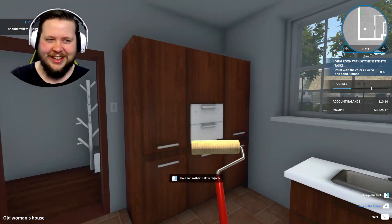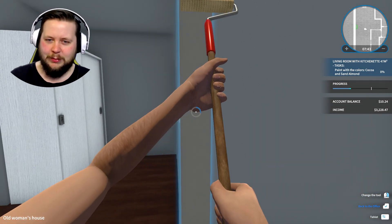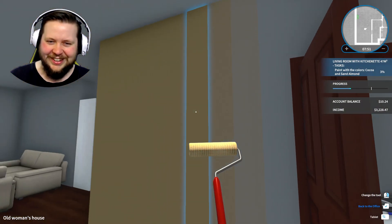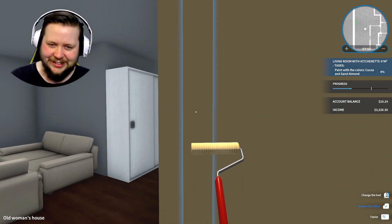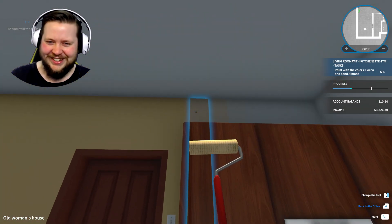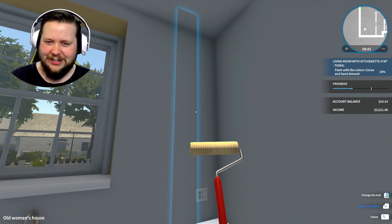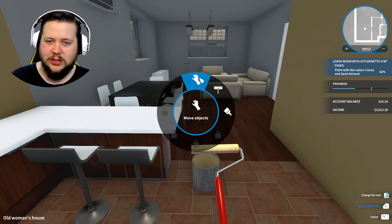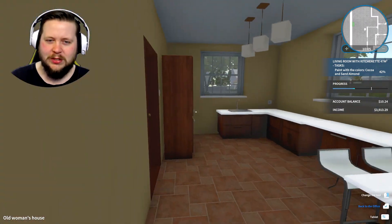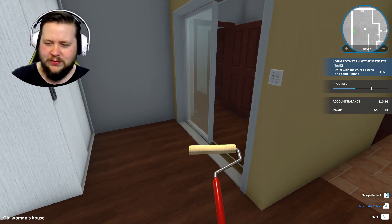Can't I just get an advance on that income? Oh shit. I'm gonna paint the kitchen area with the sand almond. I can't believe I let my finances get so low - $10. I wonder if you can half do a job and then finish it off later? Because I'm not gonna be able to get to the 70% mark for this job. Oh, I don't have my sell tool either. You're kidding me. I wonder if I can sell back the paint that I haven't used.